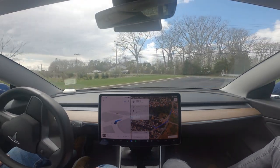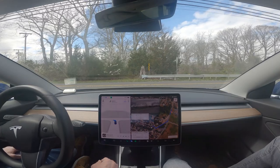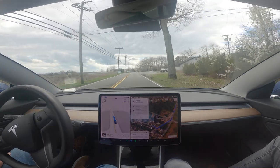I'll tell Bob he can trade all those vehicles in and buy a Tesla for $40,000, add $12,000 for full self-driving, and he'll be fine. It'll drive him safer than he drives.